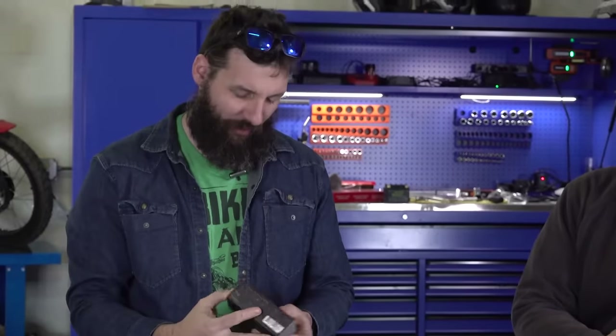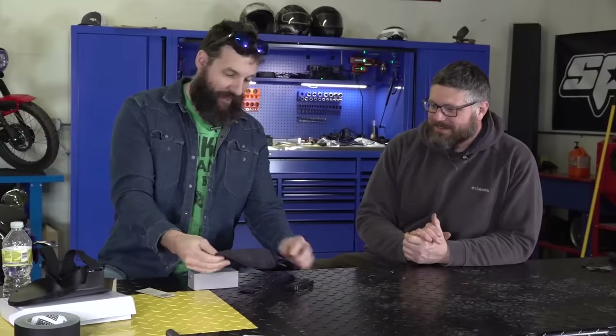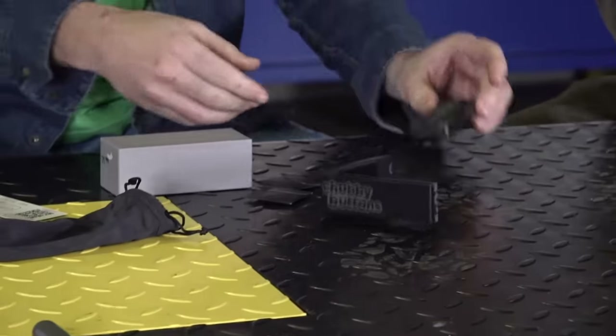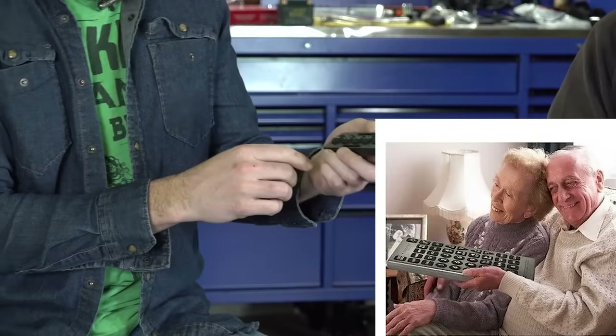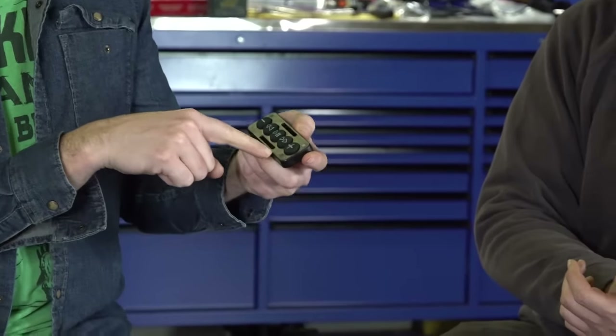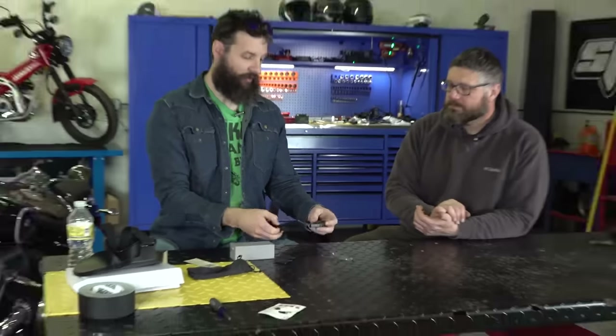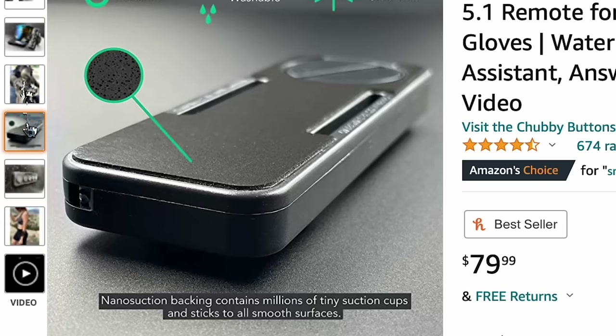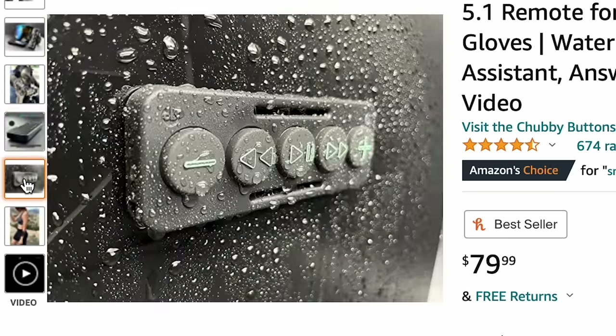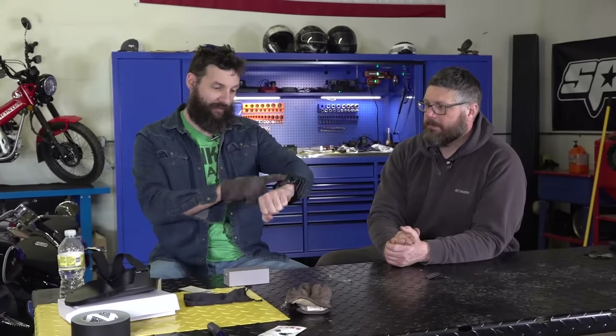Next one we got is Chubby Buttons — I think it's a play on chubby bunnies. This is like the big remote control you get for your grandparents. It Bluetooth connects to your phone and has a camera button. You can either put it on your bike or on your wrist. You're on a ride wearing gloves, and you can easily hit next track, play, add more, take a photo. Not a bad idea.